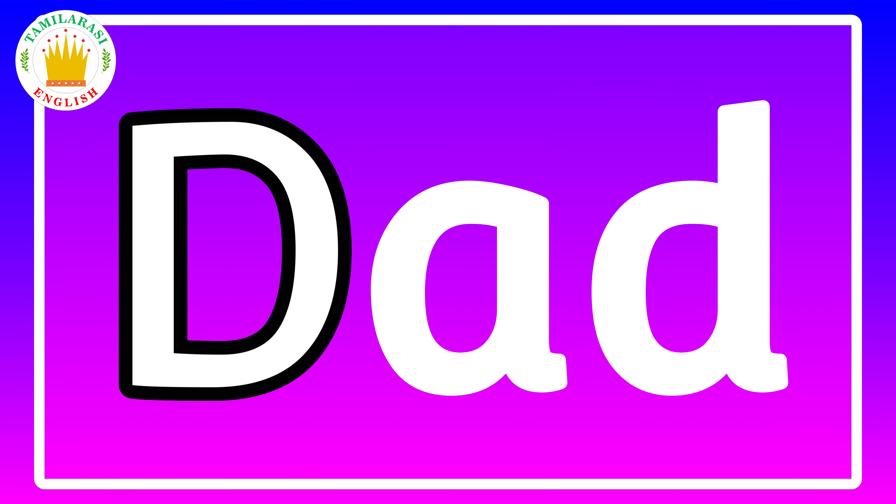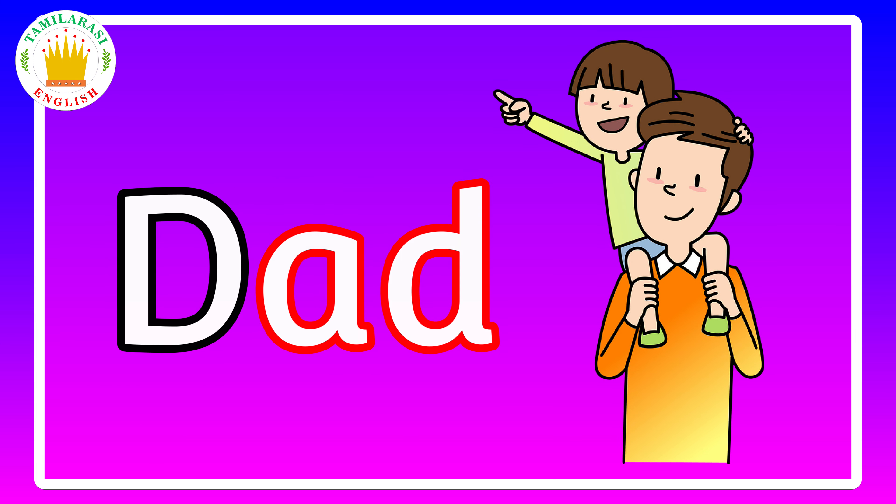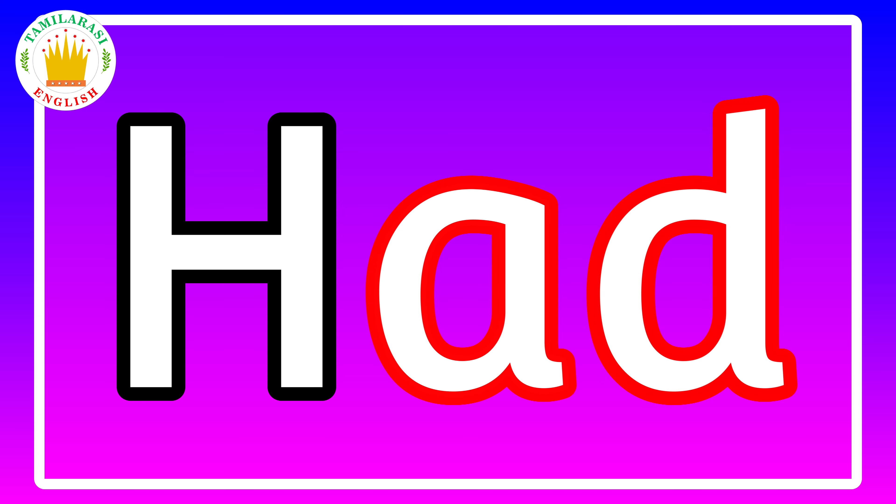Today we are going to learn about the -ad family words. Let's start! Ad, ad, dad, dad, dad.